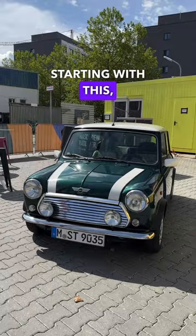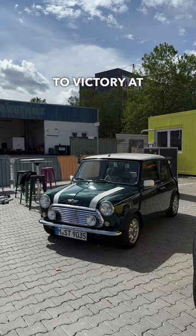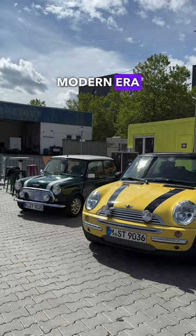A quick walkthrough on all the generations of the Mini, starting with the original. The gentleman there in the gray suit is Rauno Alatonan, who took the original Mini to victory at the Monte Carlo Rally.